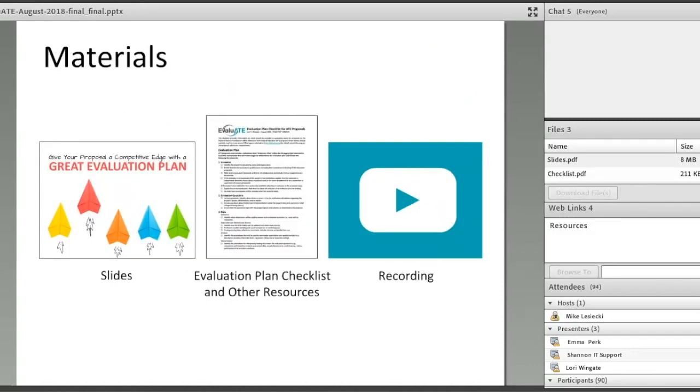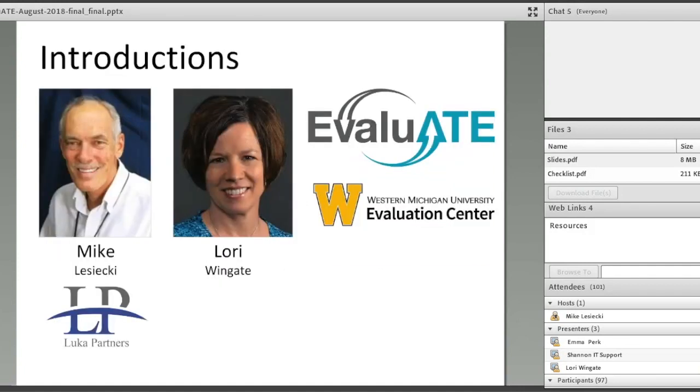The materials for this webinar — the slides are already available on the website and you can access them on the right-hand side of your screen by downloading them. The checklist is also on the website and on the right-hand side, along with several other resources to help you with developing your ATE proposal's evaluation plan. The checklist can be accessed from the screen or the website. The recording of this webinar will be available within a couple of days and will be automatically emailed to you.